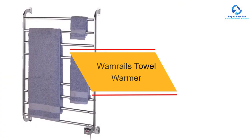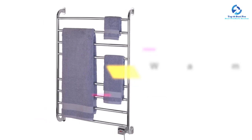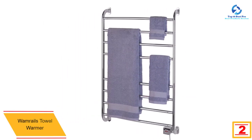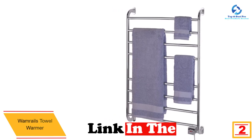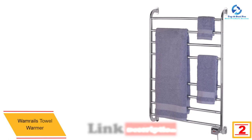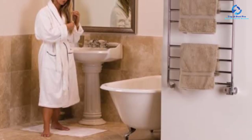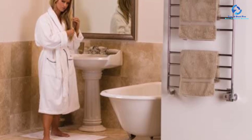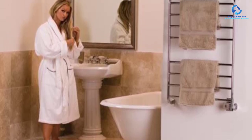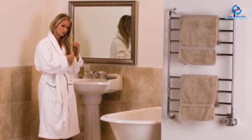At number two we have the Warm Rails towel warmer. It has made its name with a base metal and a stunning nickel finish, meaning you'll have a worry-free purchase as this item is built to last. It is wall-mounted and operates at a power of 105 watts for the convenience you need. It also comes with a one-year warranty, giving customers enough confidence when making the purchase.